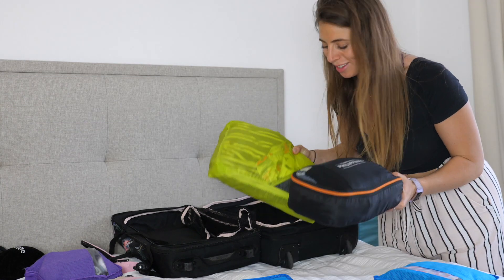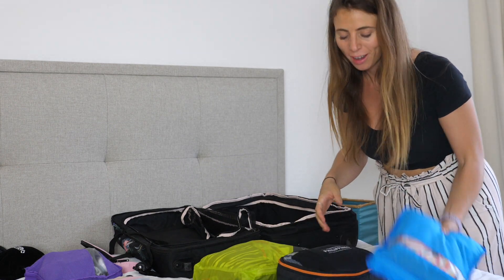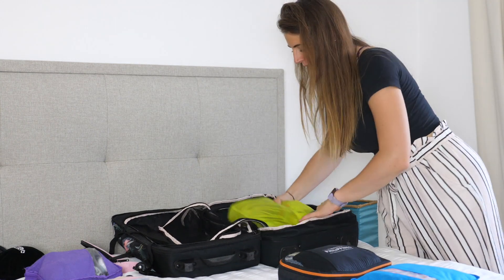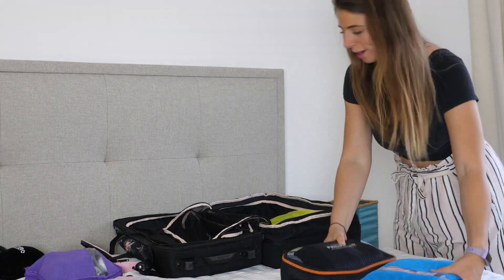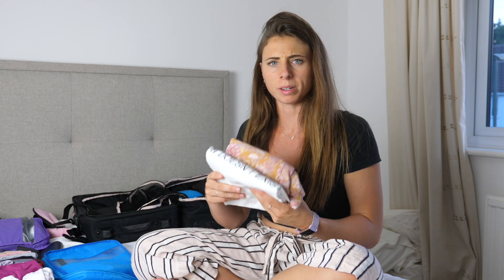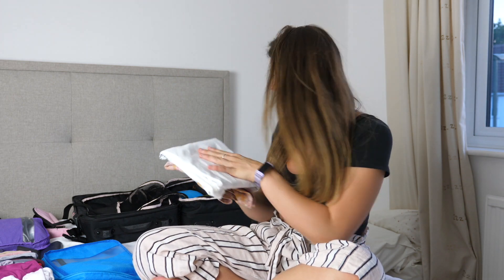Okay, I didn't manage to get them just in the two packing cubes — I've got them in a third as well, but that's okay, I still reckon that will be alright. I'm not going to stick my pajamas in a packing cube because I know as soon as I get to Croatia they're just going to come straight out and go on my bed. So they can just live on the top here.